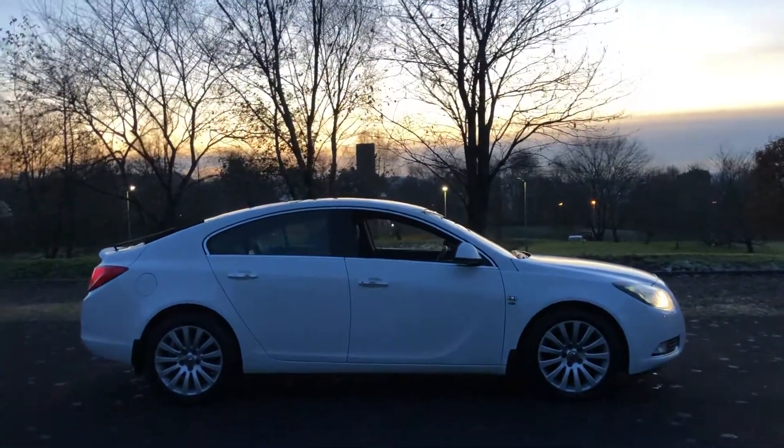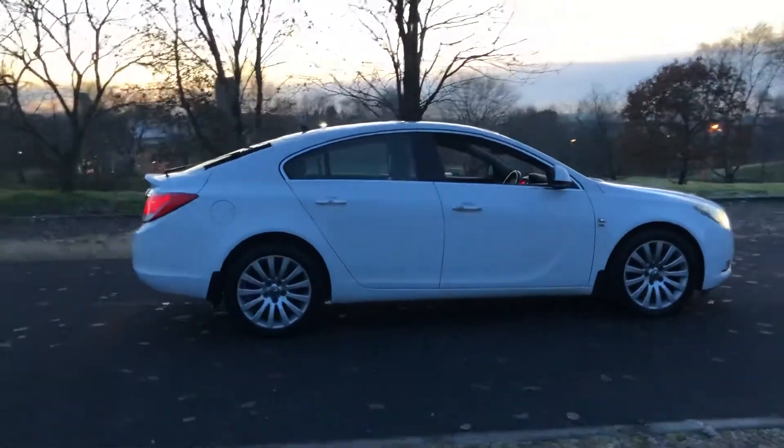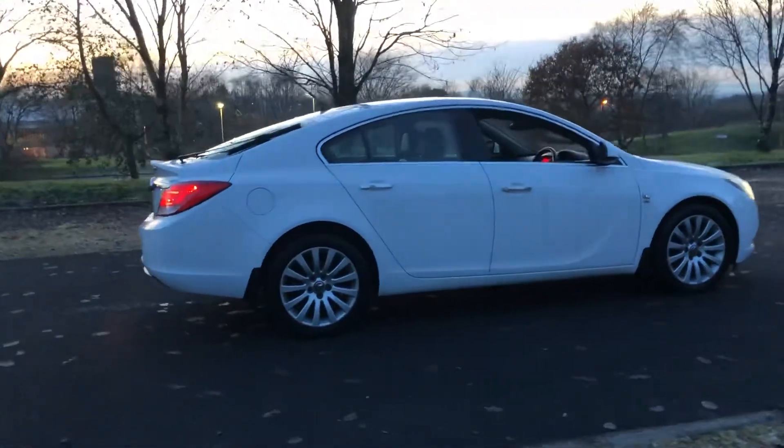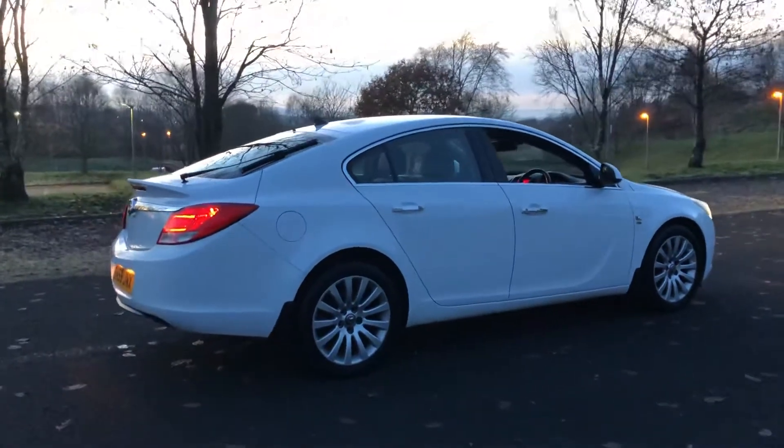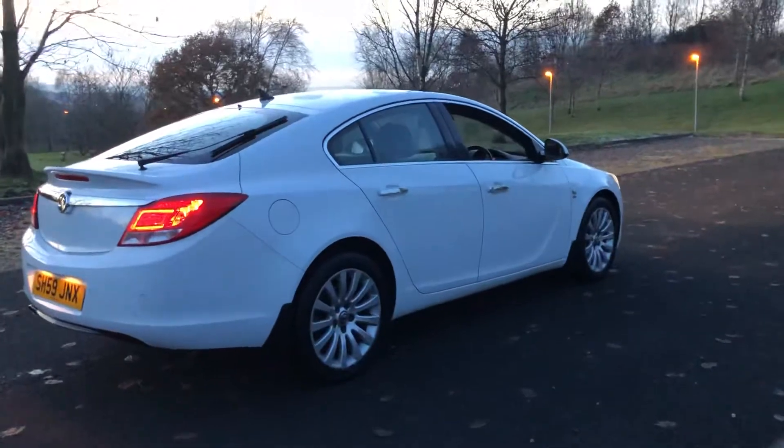For sale, the vehicle is sold with a full 12 months MOT. Warranty is included, as is a full 12 months breakdown cover.